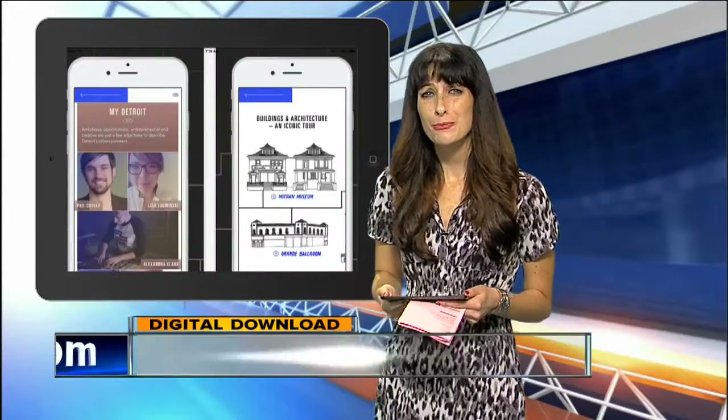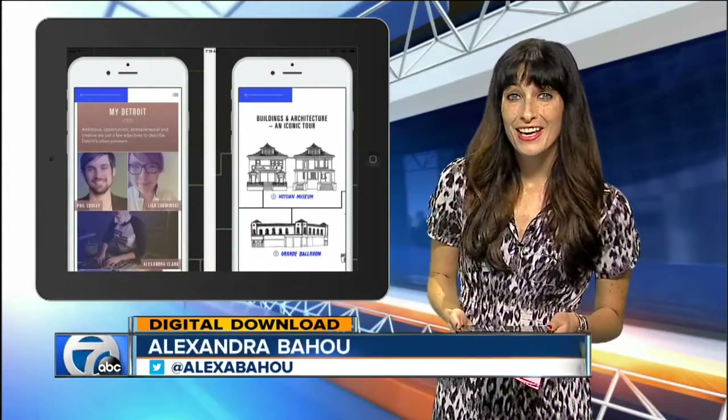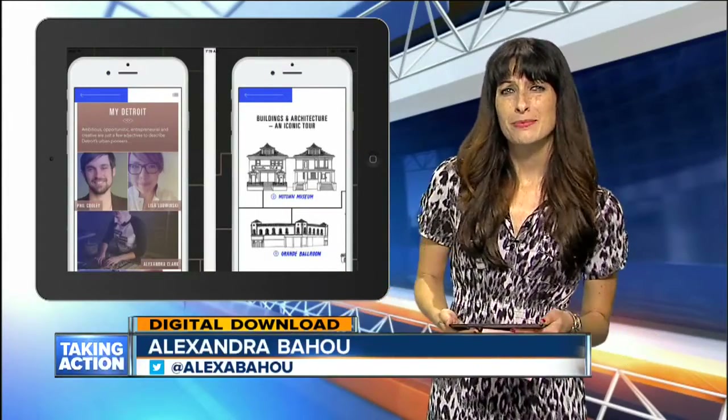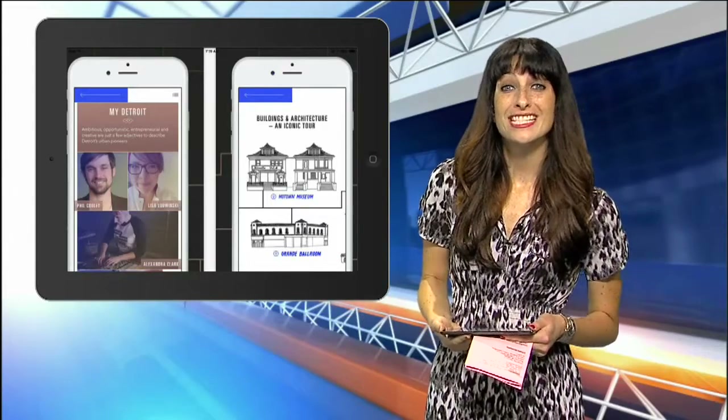If you're heading to the Motor City, Daytripper Detroit wants to be your guide. The new app was created by Tim Tolbert, a native Michigander. Tim tells me he made the app to give people visiting the city a cool and hip snapshot of Detroit.